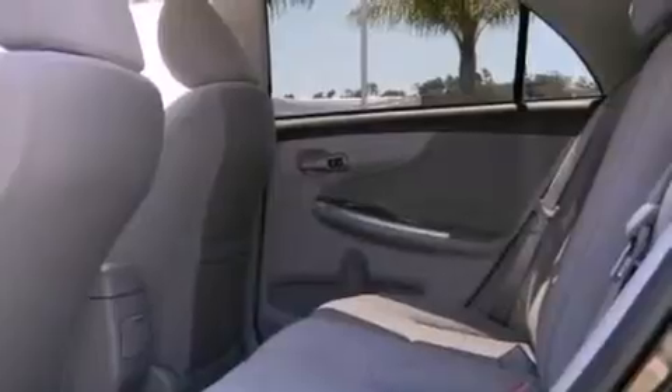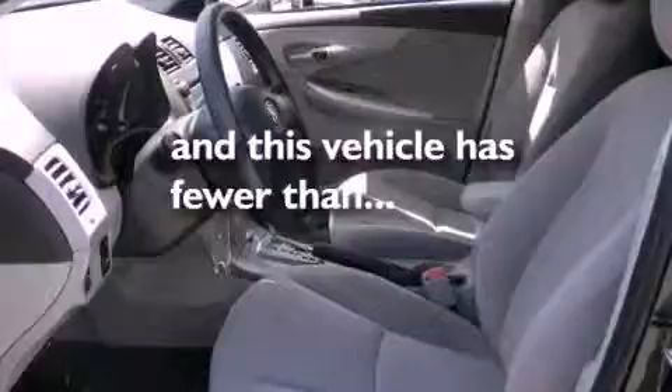Also included is a passenger side vanity mirror, an anti-lock braking system, and this vehicle has less than 21,000 miles.